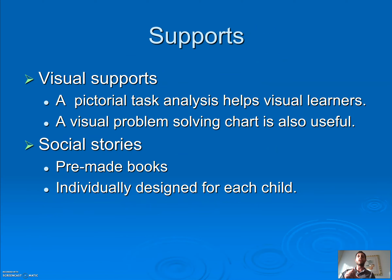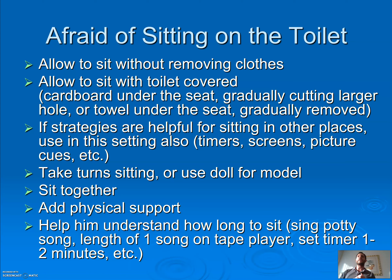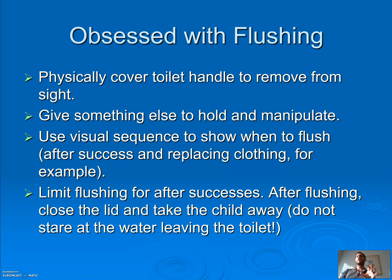Use task strips and social stories — email me if you want a copy. But what if they're afraid of sitting on the toilet? Allow them to sit without taking their clothes off. Let them sit with the seat covered. Take turns sitting — I sit, you sit; doll sits, you sit. Sit together. Add physical supports. Sing a quick 'sitting on the potty' song for a minute then get up. If they're afraid of flushing, don't make them flush — let them cover their ears, give a warning, or let them flush from a distance. If they're obsessed with flushing, cover the handle so they only get to flush when they go.